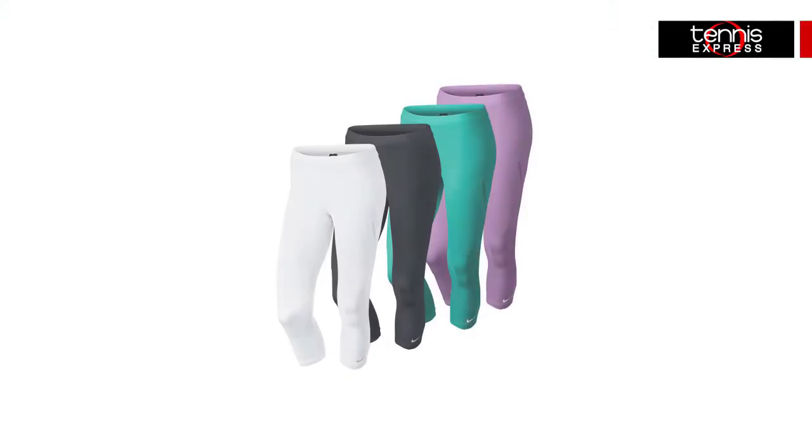Another Nike favorite is the Capri Tennis Tight, endorsed by players like Sharapova, Azarenka, and Serena. Included in the summer collection sporting the latest colors, while keeping the same comfort, performance, and function with the ball pocket at the upper left leg.